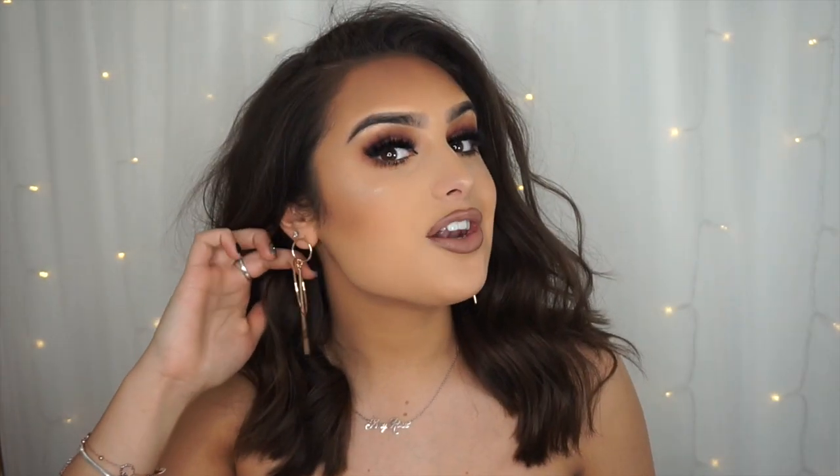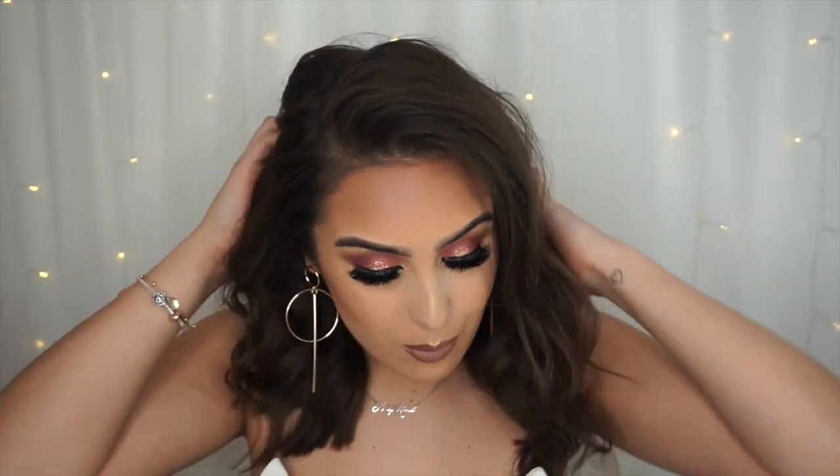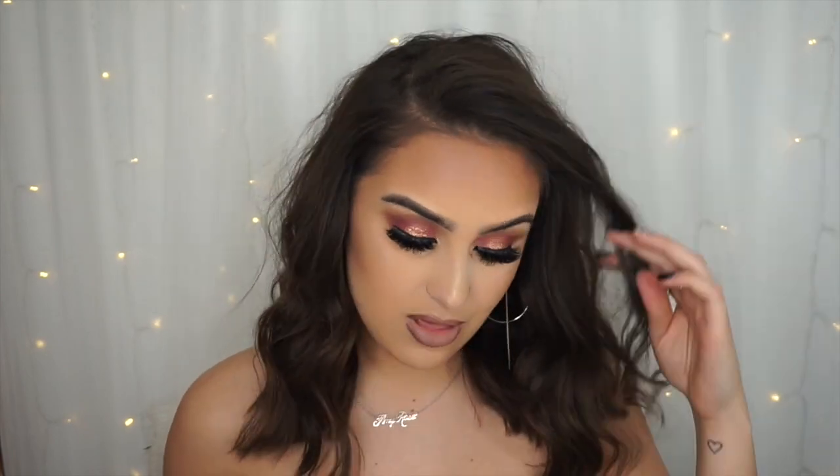The first thing I'm going to show you are the accessories. I picked out another pair of these earrings — these are the same earrings I got in my first haul. I can't get enough of them, they're my favorite earrings I think I've ever worn in my life. I wear them in every single picture and every video. I love them so much — they are from Pretty Little Thing.